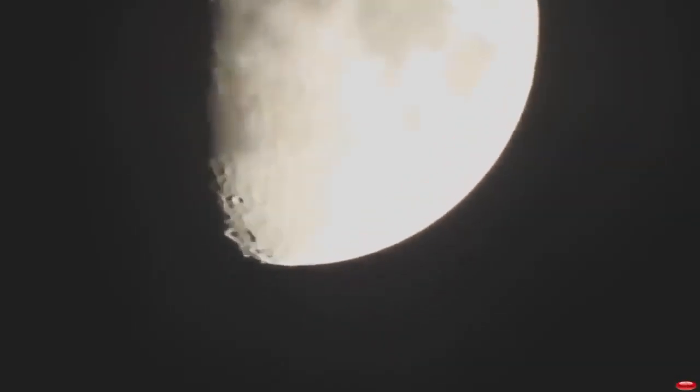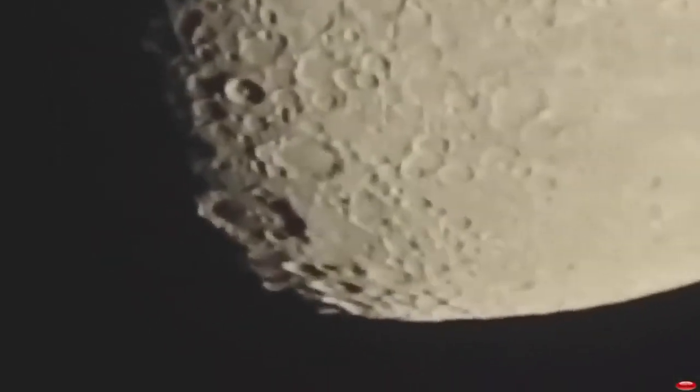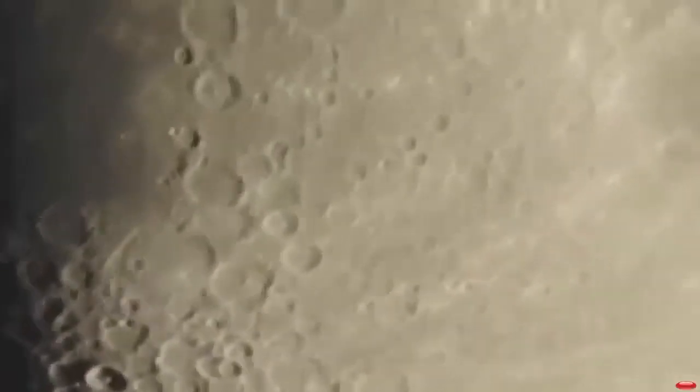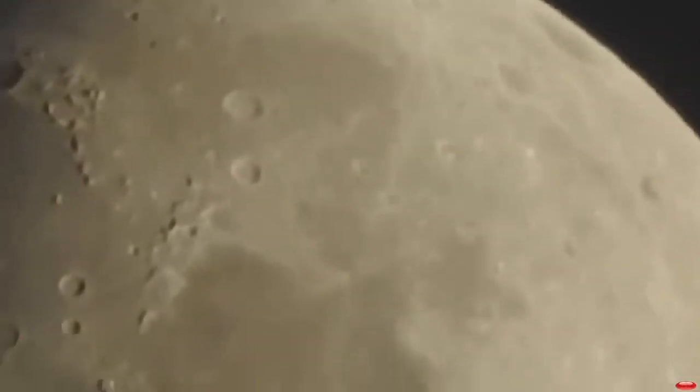When I zoom in on the moon and take a close look, I can see all these circular craters, which they say are from impacts. My question is, if all these space rocks are flying in at different angles — not just 90 degree angles — where are the impact marks which create digs and canyons and trails?